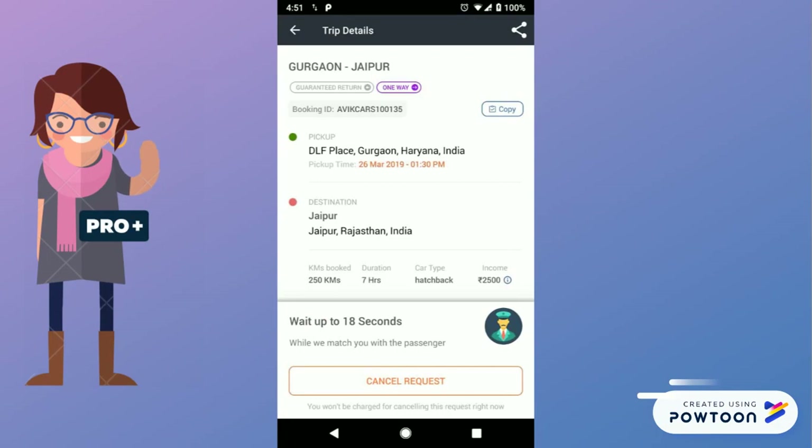You will see a countdown timer will start. Meanwhile, you can check the booking details. And if the details are not as per your requirements, please click on the cancel request button or opt out from the duty page before the timer ends.